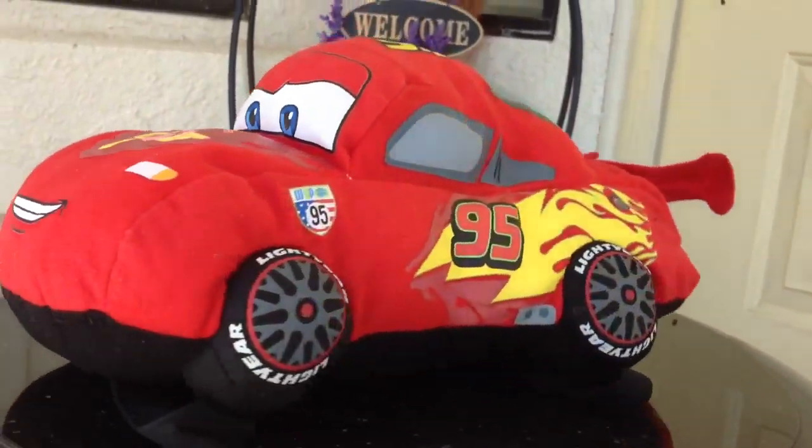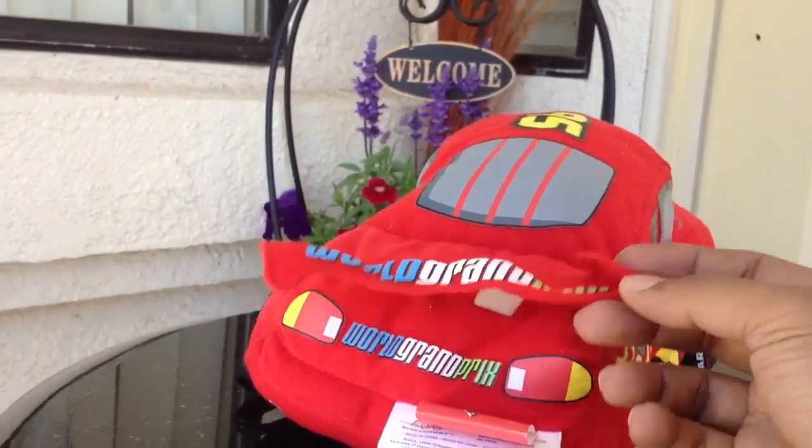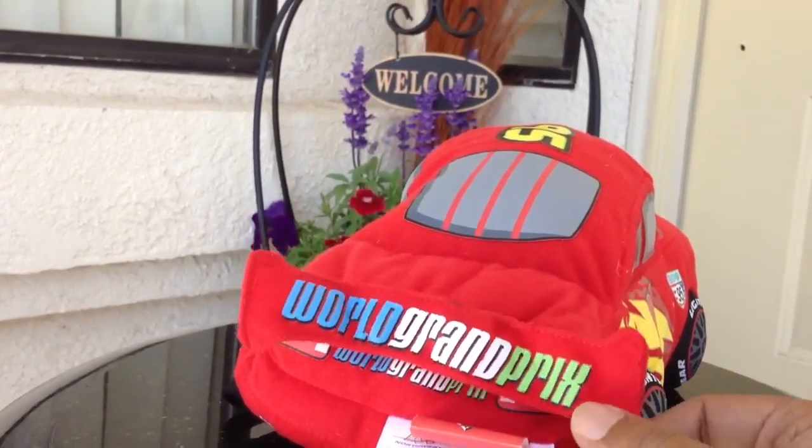95 written on every side — Piston Cup. Look at this, and look at the wing here at the back. Really beautiful work.